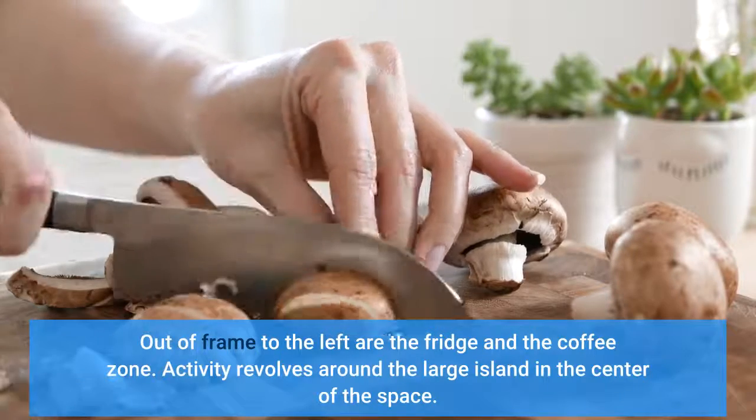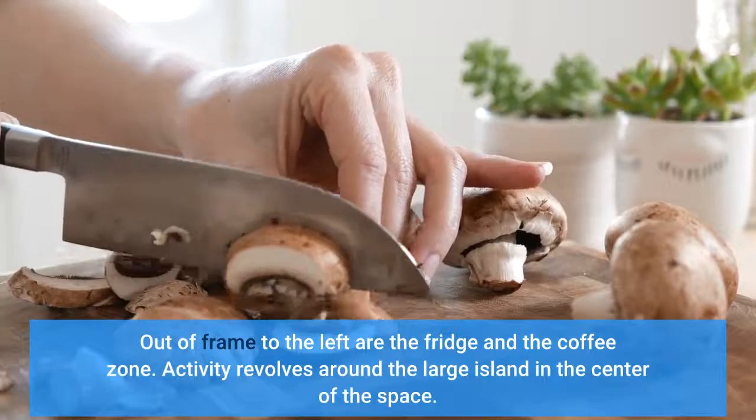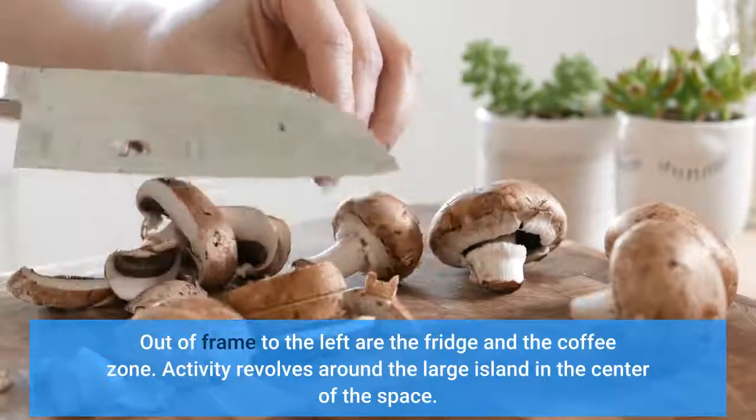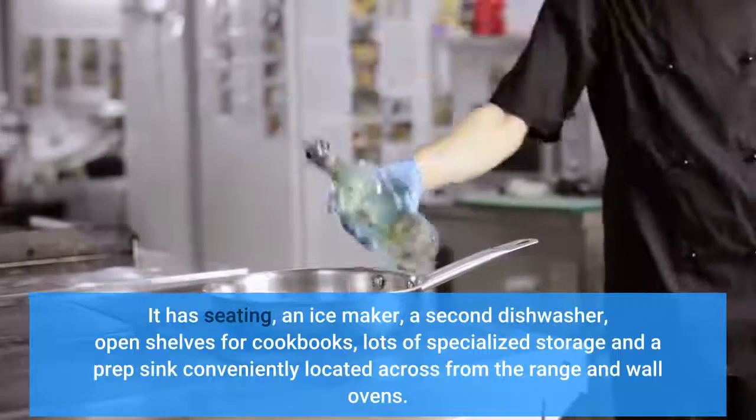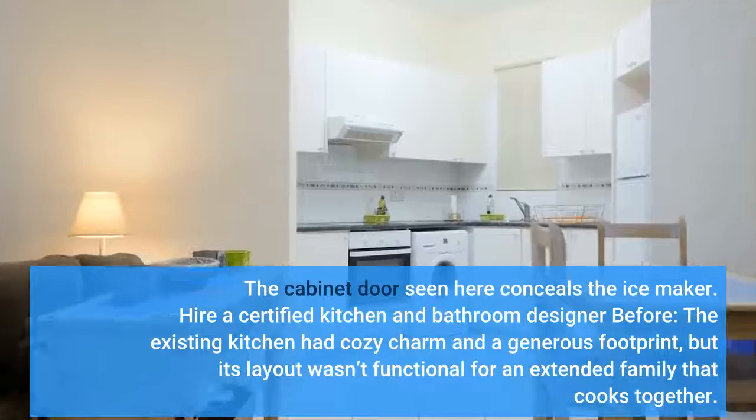Activity revolves around the large island in the center of the space. It has seating, an ice maker, a second dishwasher, and open shelves for cookbooks. A locked cabinet door conceals the ice maker.